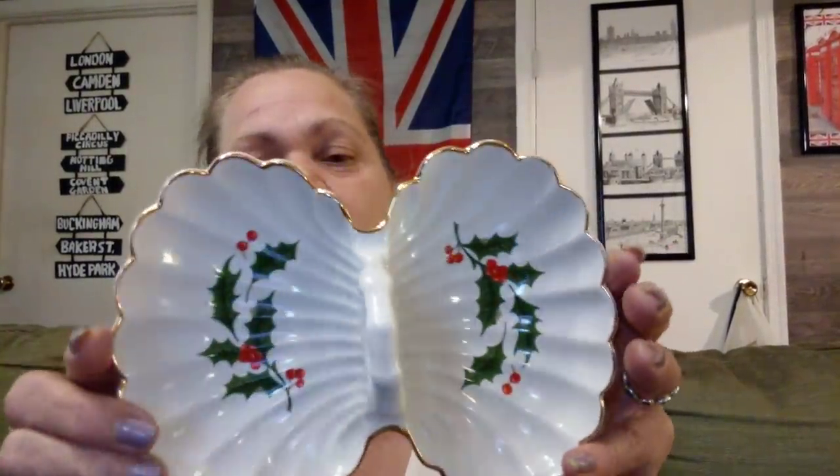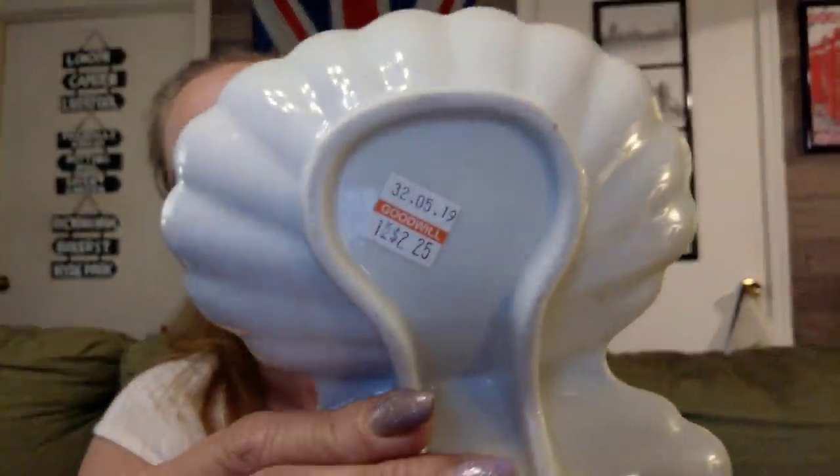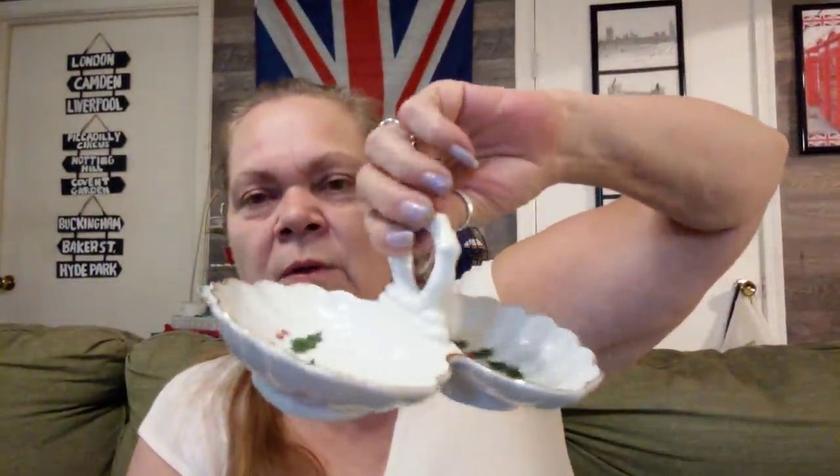Then I found this piece, and it's made in Japan so we know it's vintage, and it will match my Christmas dishes — the other set that I'm going to use with the holly on it. This was $2.25 half off. I just thought it was really, really cute — put some chocolates or some mints in it for Christmas. I think it's really cute.